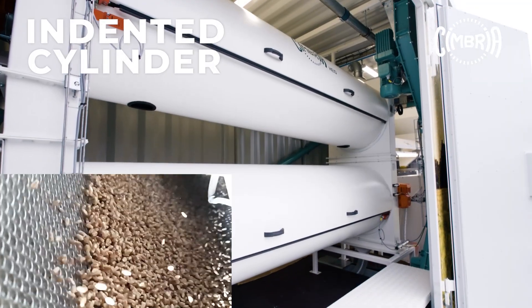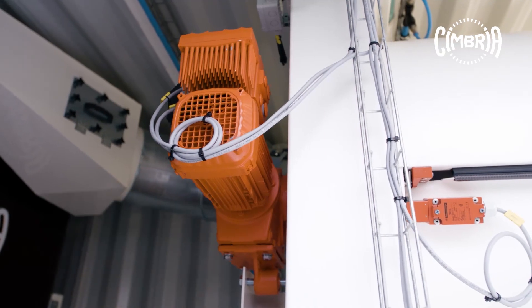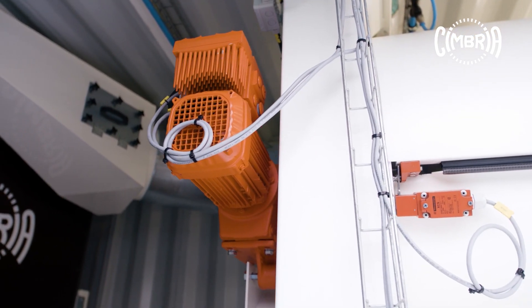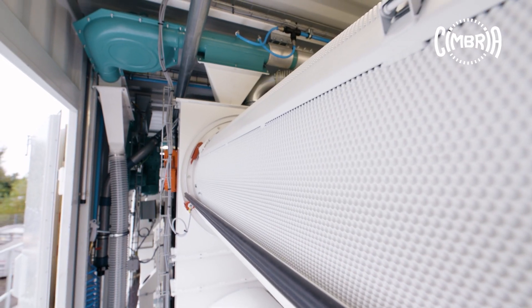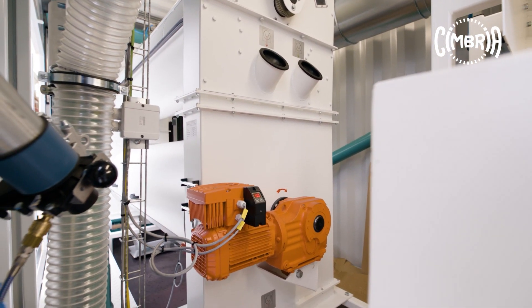The indented cylinder then takes out short and long impurities. The adjustable rotary speed and specially shaped pockets enable the removal of particles of the wrong length. Generous access to the machine allows for easy changing of segments.